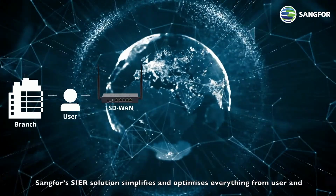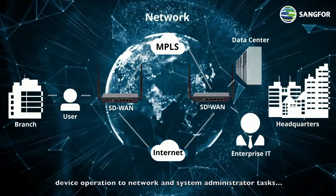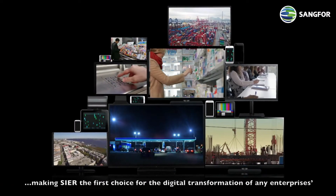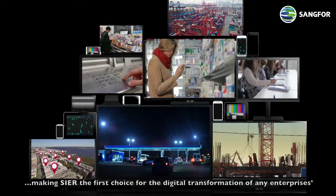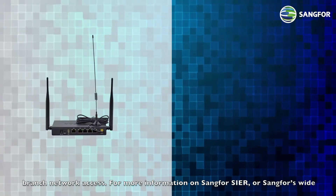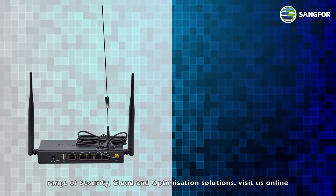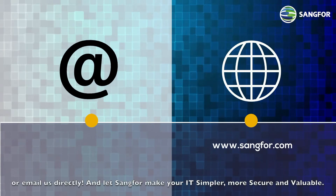Sengfer's SEER solution simplifies and optimizes everything from user and device operation to network and system administrator tasks, making SEER the first choice for the digital transformation of any enterprise's branch network access. For more information on Sengfer SEER, or Sengfer's wide range of security, cloud, and optimization solutions, visit us online or email us directly, and let Sengfer make your IT simpler, more secure, and valuable.